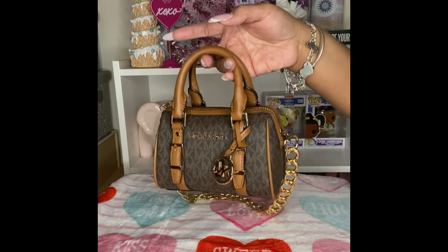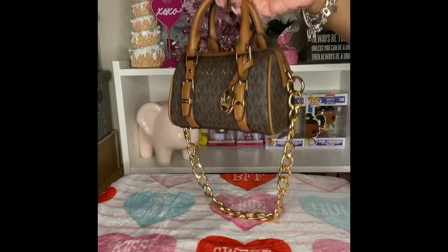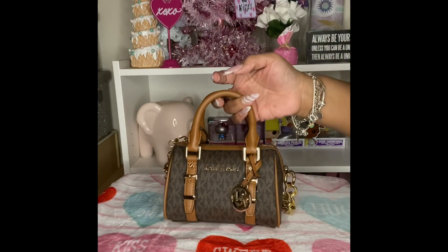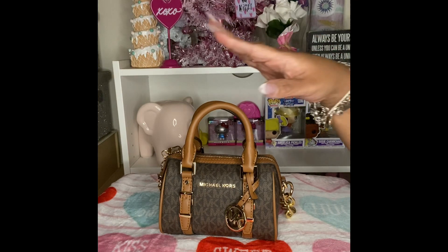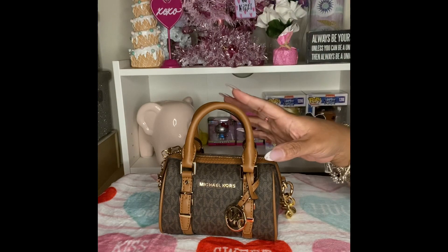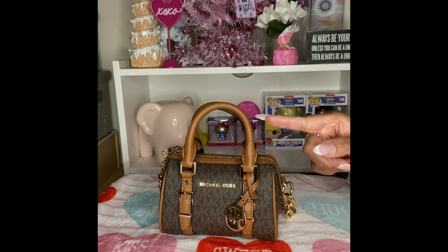Watch the video all the way through because I think you will find this pretty interesting. This little mini Michael Kors barrel bag — I guess we can call it a micro. I actually got this for my birthday in September. If you shop on Michael Kors at a certain level of membership, they will send you a fifty dollar off coupon every year for your birthday.